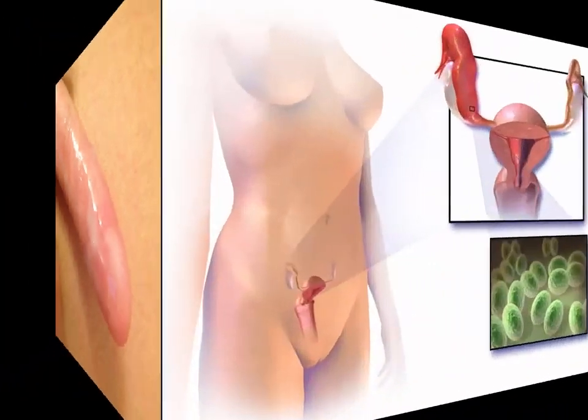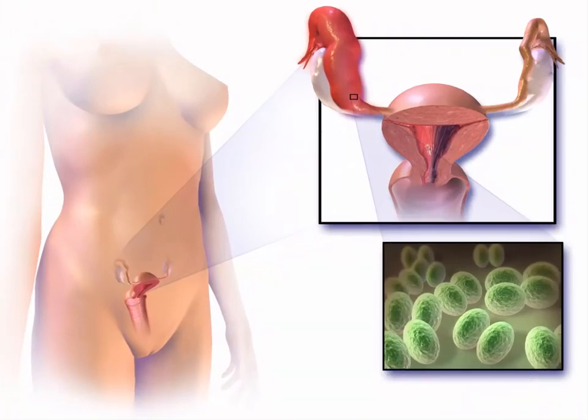Ovulation occurs around 14 days after the first day of your last menstrual period. This is when the discharge is at its highest level, and it will change rapidly over the first two weeks after menstruation starts. The ovary will release an egg right in the middle of your cycle, and vaginal discharge will also increase.